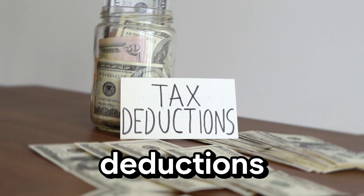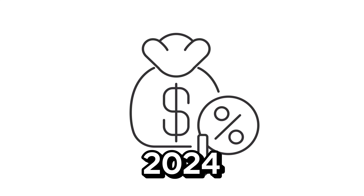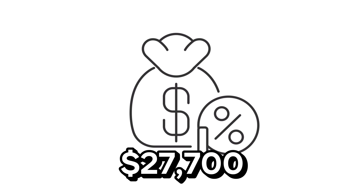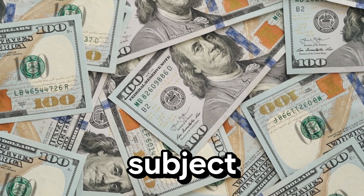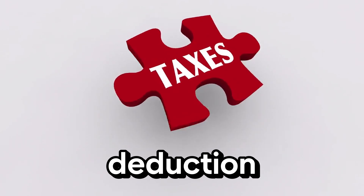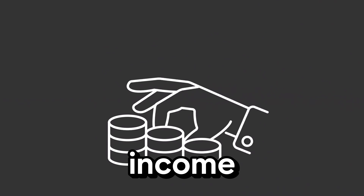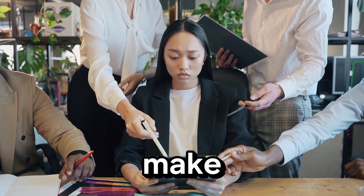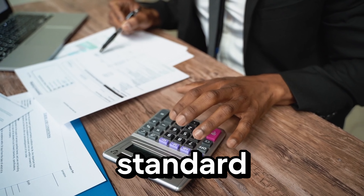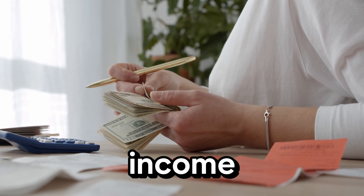Don't overlook the power of standard deductions. For many retirees, taking the standard deduction can significantly lower taxable income. For 2024, the standard deduction for a married couple filing jointly is $27,700 — a substantial amount of income not subject to federal tax. Let's say you and your spouse have a combined income of $50,000. After taking the standard deduction, you'd only be taxed on $22,300. Make sure you're taking advantage of the standard deduction every year, and younger individuals should be aware of these benefits as they plan their finances.